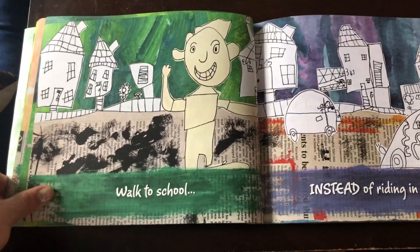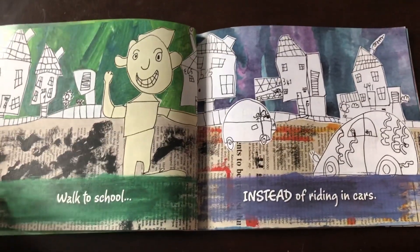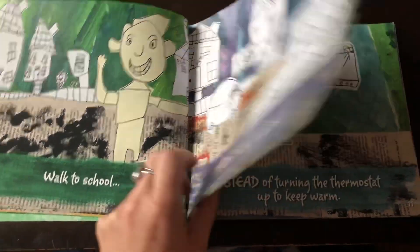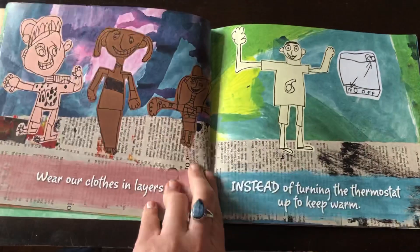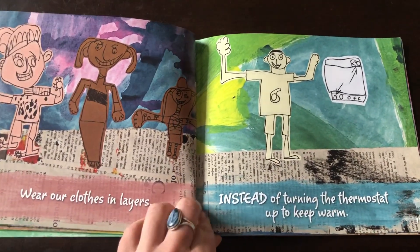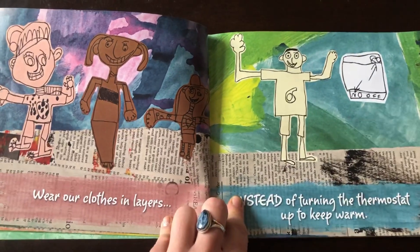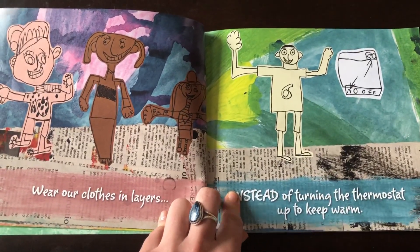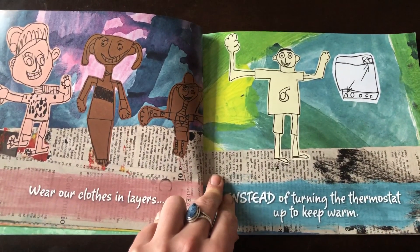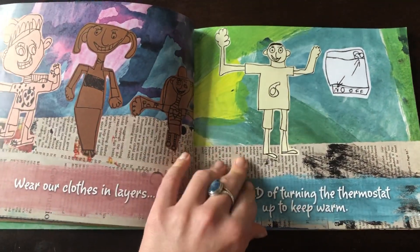They say walk to school instead of riding in cars. You can also carpool as another way to save on energy and reduce pollution. We wear our clothes in layers instead of turning the thermostat up to keep warm — that one doesn't totally apply to us here in Florida, but we can turn down the air when we leave our house since it doesn't need to be as cold when we're not home. That also helps conserve energy.